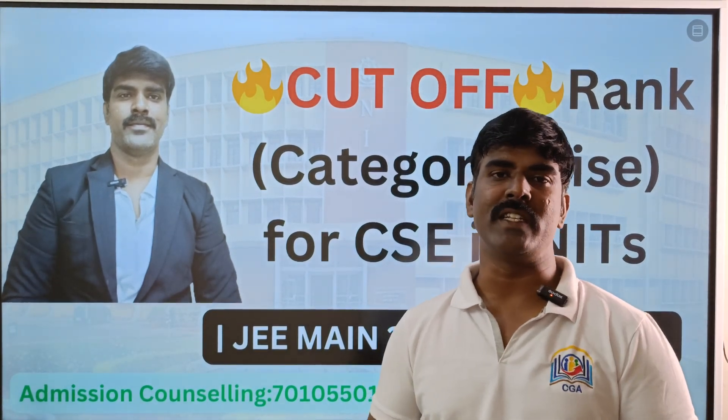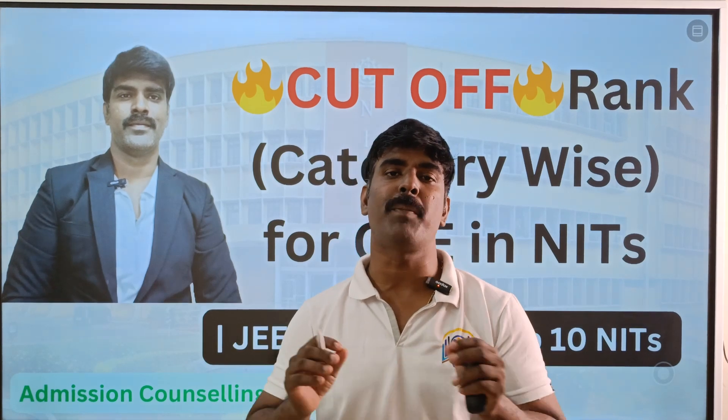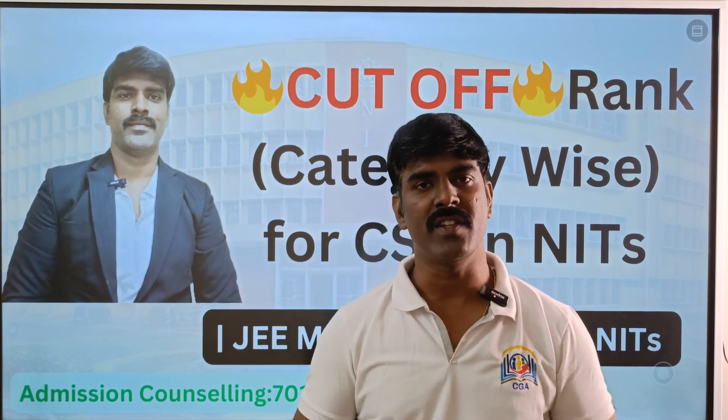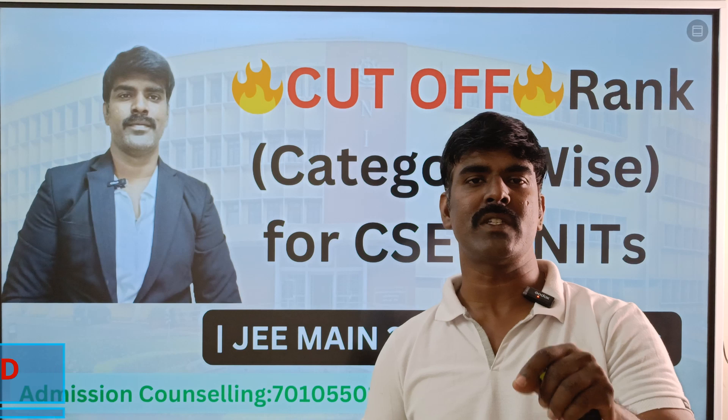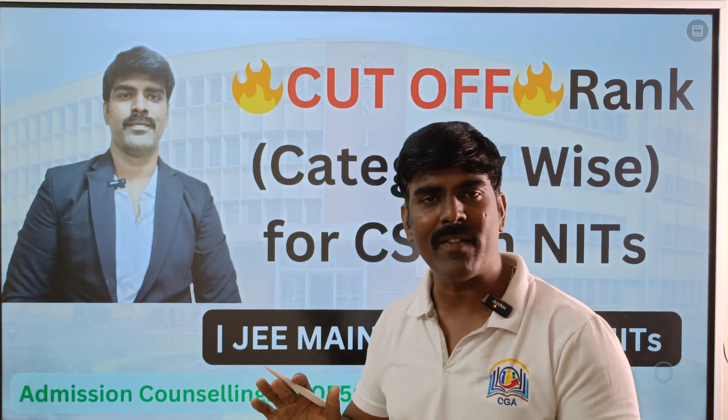Welcome back to CGE. Every year, IIT and NIT students have Computer Science Engineering as their top preference. Even though there are 54 plus courses in NIT — like Mechanicals, Civil, Biomedical, ECE, Triple E, and all those courses — students' first preference is Computer Science.